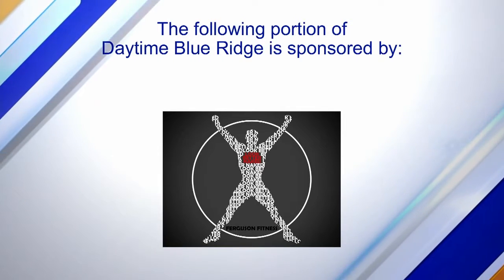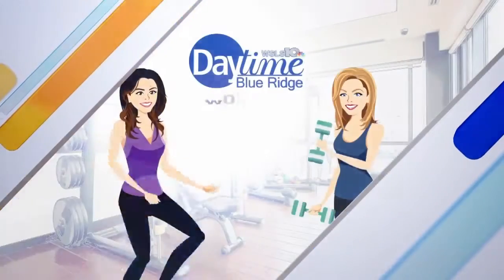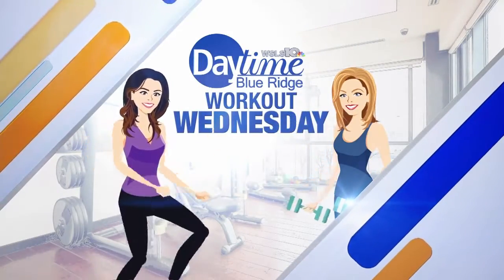The following portion of Daytime Blue Ridge is sponsored by. With the holidays approaching, we're busier than ever before. But don't let that be the reason to skip on your workouts. Here to show us how we can fit in fitness even when we're busy is Joanna Ferguson from Ferguson Fitness.